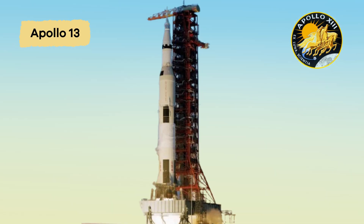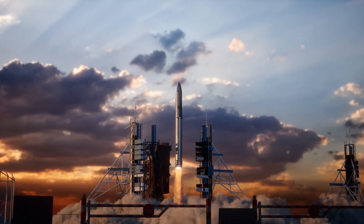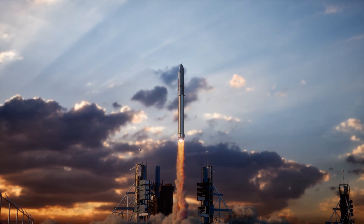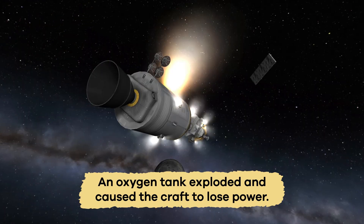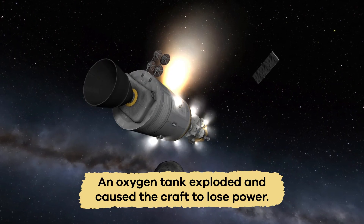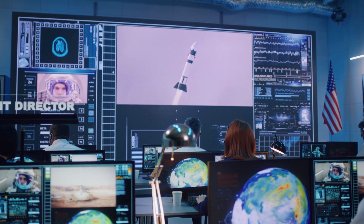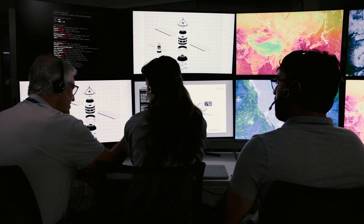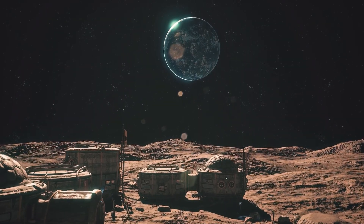Apollo 13 did not go as planned. Launched in April 1970, the spacecraft experienced a huge problem while on its way to the moon. An oxygen tank exploded and caused the craft to lose power. Instead of traveling to the moon, the crew worked with NASA engineers on Earth to find a way to come home safely. Thankfully, the entire crew survived, which is why this mission is sometimes called a successful failure.